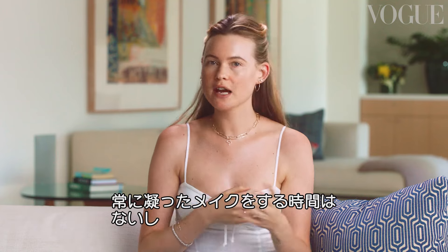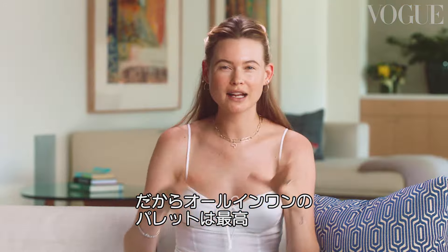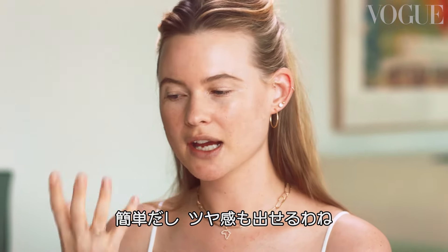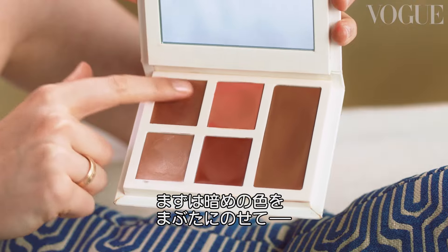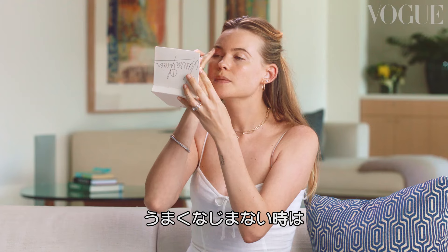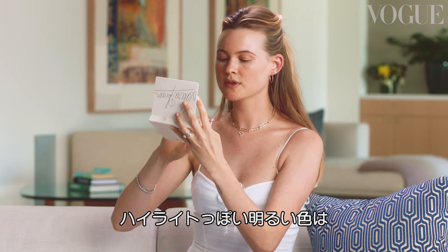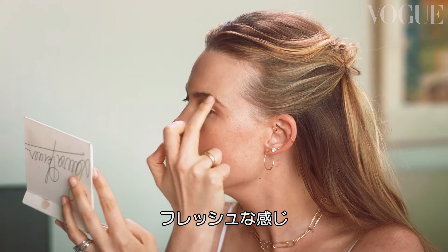Not having enough time to always do a crazy look — and that's also not me, I don't do crazy looks. That kind of all-in-one palette is amazing. Creams are really easy because I use my fingers, and because it's a cream, it gives you that dewy kind of look, which I love. Use a darker one first on the lid and just tap it on. You can even put a tiny bit of cream on your finger and then blend it in. There's a lighter one that's almost like a highlighter that I just use closer to the brow. Fresh look.